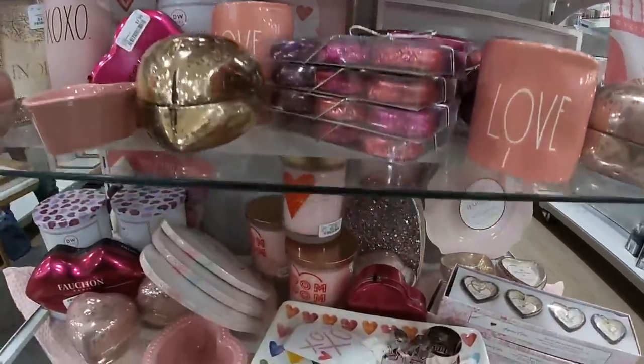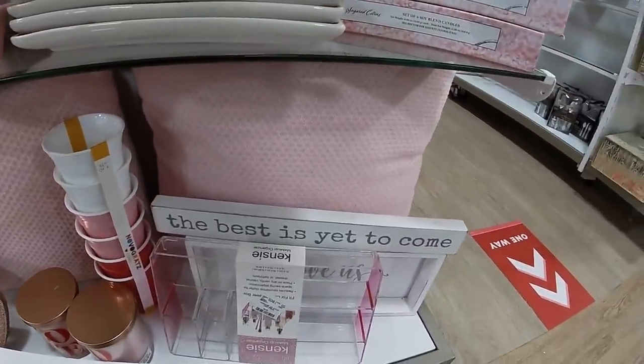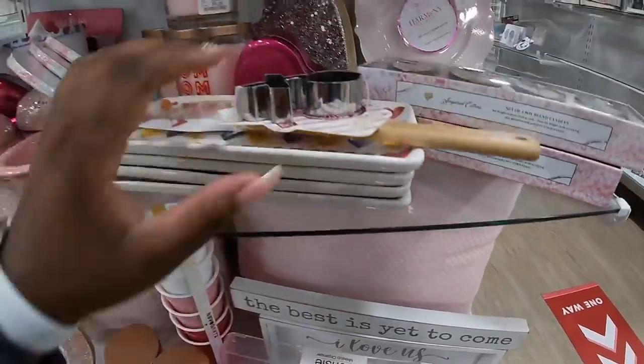Love candle. Oh, these candles are really pretty. More platter plates.